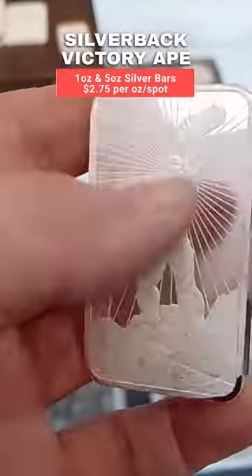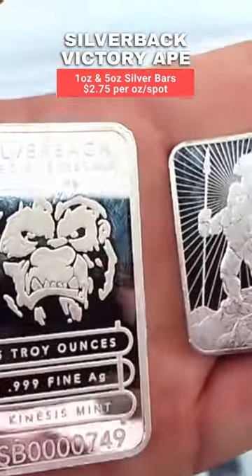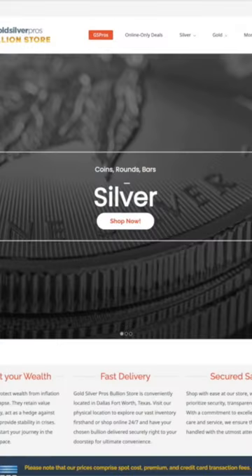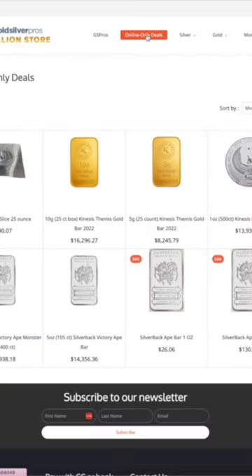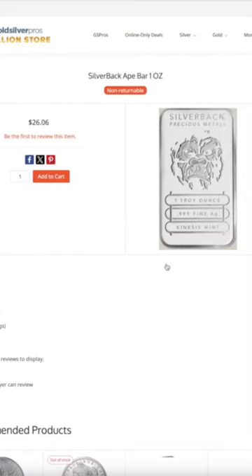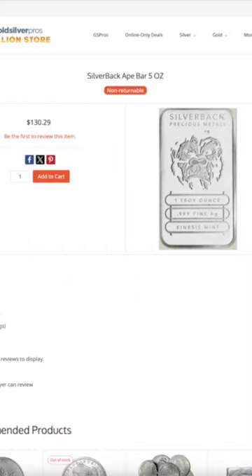And right now, these are on sale for $2.75 per ounce over spot. And you can only get it by going to our website — that's www.goldsilverpros.com. Click on the online deals link. This deal will only be available until we run out, and I expect we'll run out pretty quick. There's limited inventory available at this price.